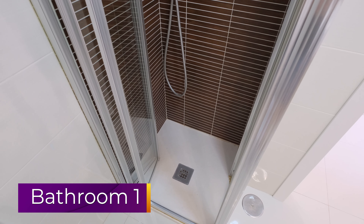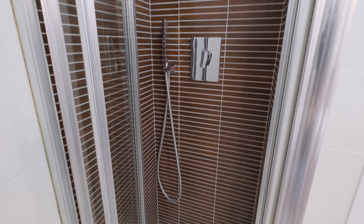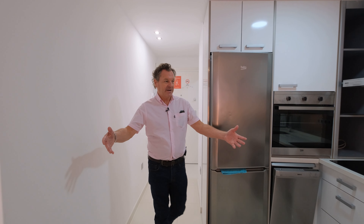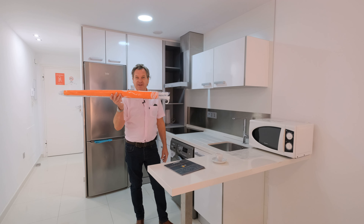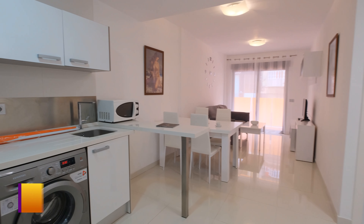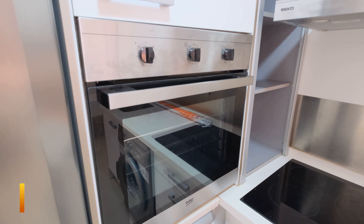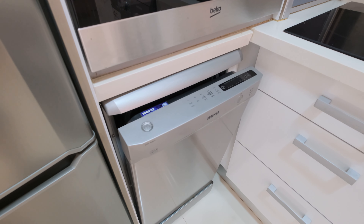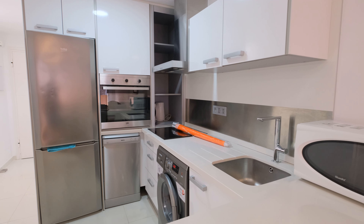The first thing we have when we come into the property is the guest toilet with a small shower, which you can see just behind me. We have the open-plan lounge area and a parasol as well, which is included in the sale for the beach. You've got the fully fitted kitchen with the fridge freezer, oven, dishwasher, and washing machine.